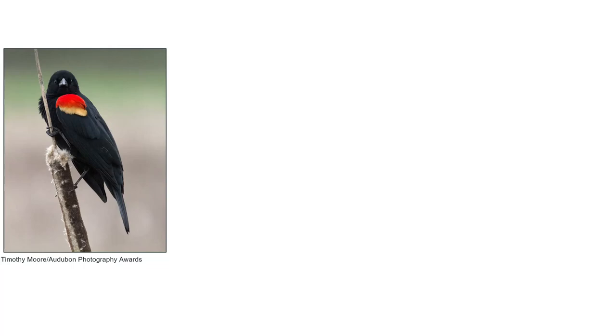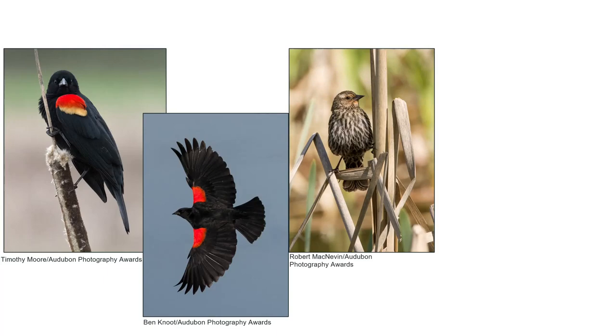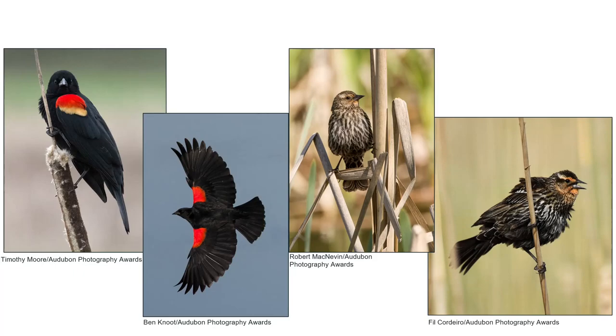Here are some pictures of the red-winged blackbird. As you can see, the red wing patches really stand out on the males against that all-black body. On the other hand, the female's plumage is much more discreet, allowing them to blend in with their surroundings. This camouflage helps the females hide better while on their nest.